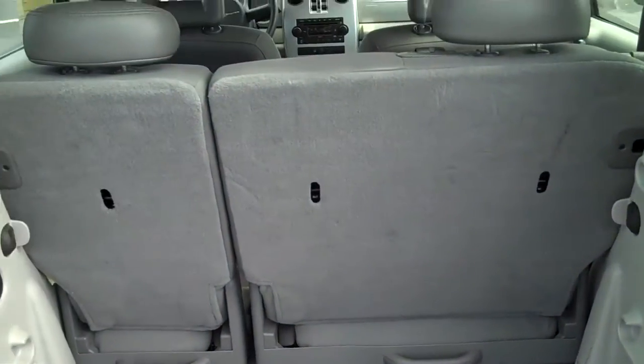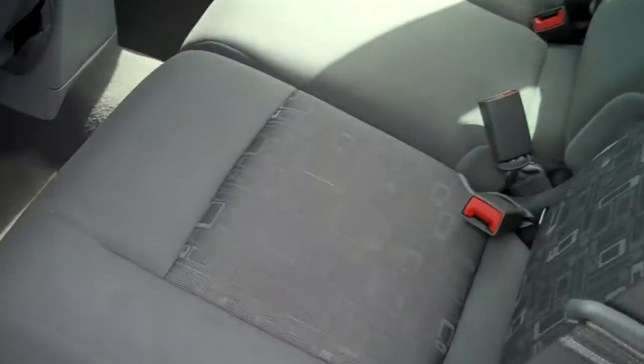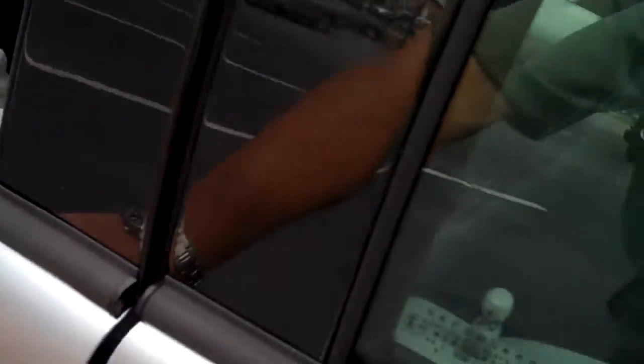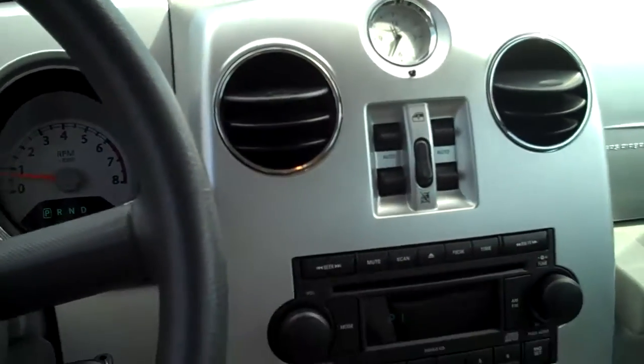Decent trunk space — it's best with the seats folded down and out. Cloth interior. Power windows, power locks.